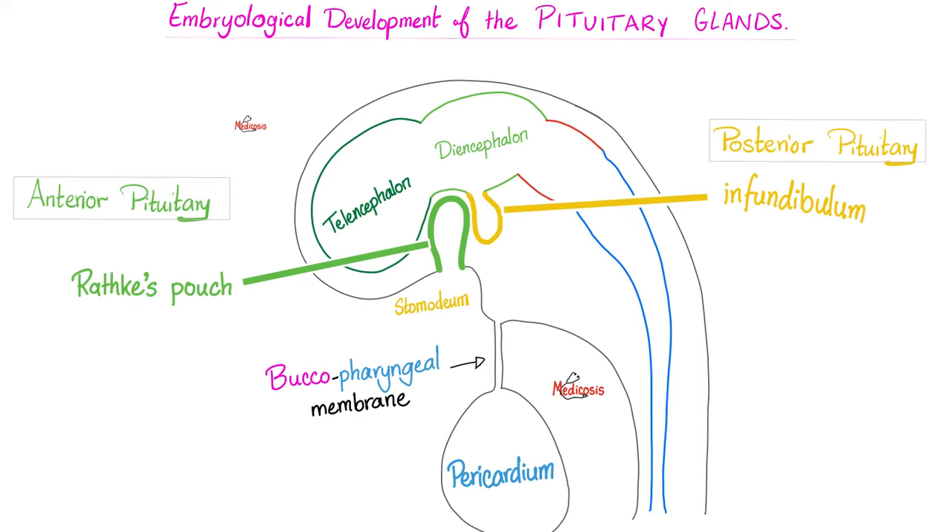Here is my anterior pituitary — it came from the stomodium, the roof of the stomodium, via the Rathke's pouch, which goes upward. That's my future anterior pituitary from the roof of the stomodium. How about the posterior pituitary? It's part of the diencephalon going down in an infundibulum. So the anterior pituitary is here and the posterior pituitary is here, and both of them will fuse together so that you have one pituitary gland under your hypothalamus, because your hypothalamus is part of the diencephalon.